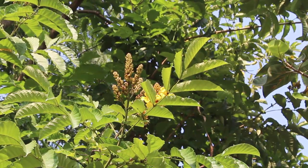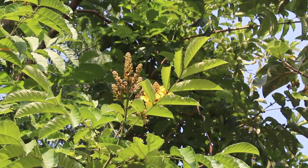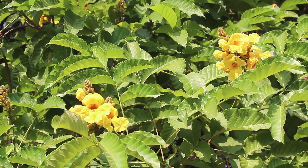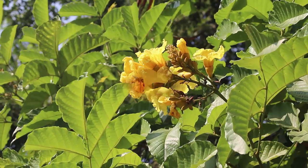The tree grows tall and does not branch very much. The tubular yellow flowers are borne in clusters and are very attractive, and the tree is often grown for its ornamental value.